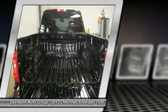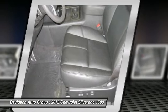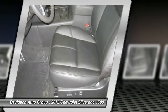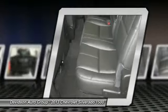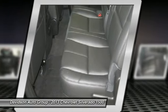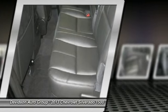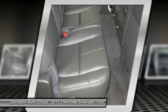LPO suspension package, off-road includes 1.81 (46 mm) shocks, off-road jounce bumpers, 36 mm front stabilizer bar, (NZZ) skid plate package, (V76) recovery hooks, (K47) air cleaner, and Z71 decals on rear quarters.